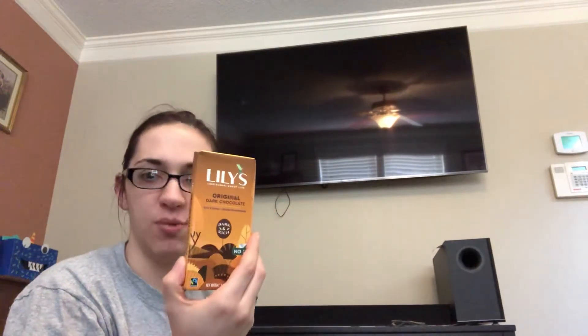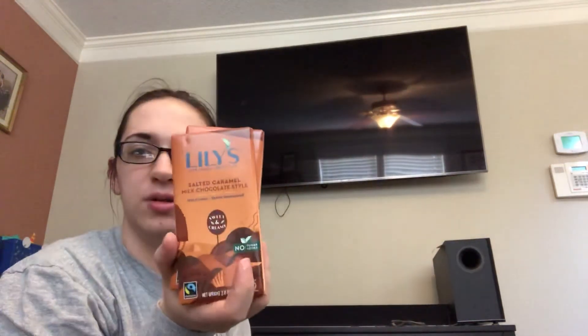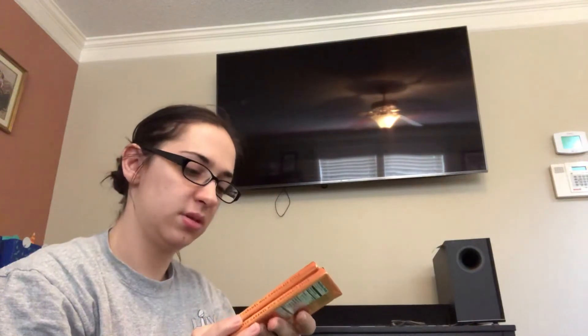This chocolate is actually really Keto friendly — there's no sugar added and it's dark. It's Lily's, and these are actually really expensive in the store. I got two bars for essentially the price of one with Thrive. I got the original dark chocolate — two of those — and the salted caramel. It's stevia sweetened, so that's Keto friendly chocolate.